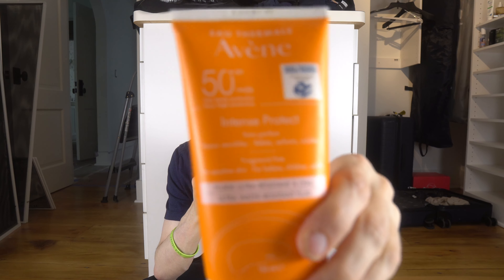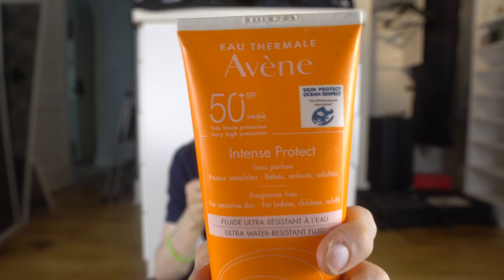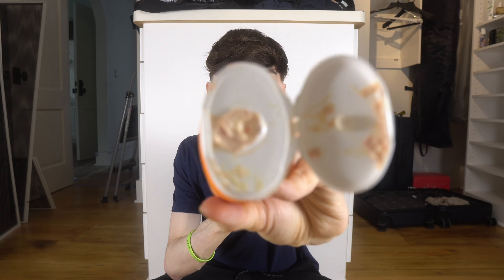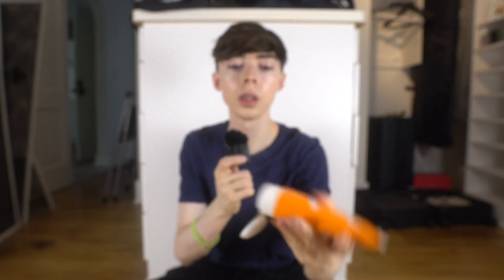I'm going to have two piles here — a keep pile and a get-rid-of pile. This one I wasn't super impressed by. This is the Avene Intense Protect — an SPF 50 chemical sunscreen I got on some European website. It's marketed as not having a white cast, and it doesn't have a white cast — it has a yellow cast. When I put it on my skin it had a very yellow, almost jaundiced look.